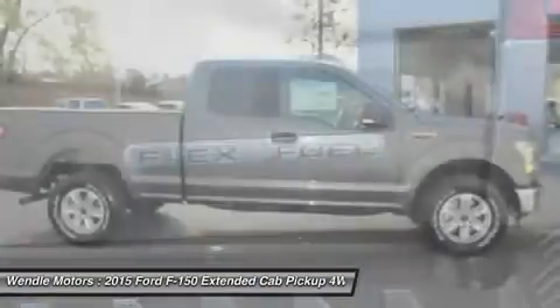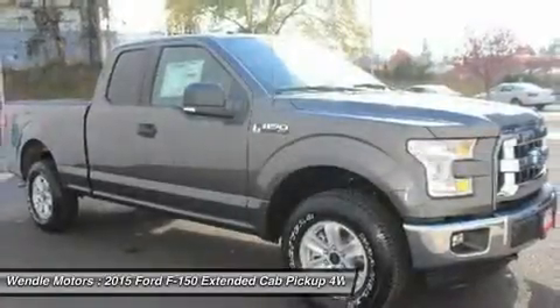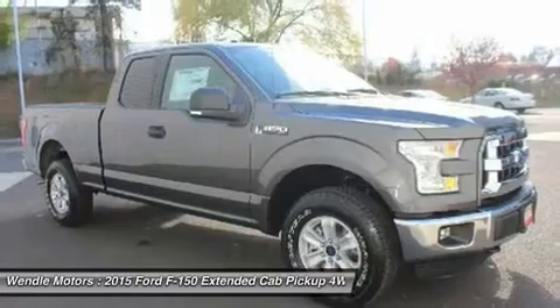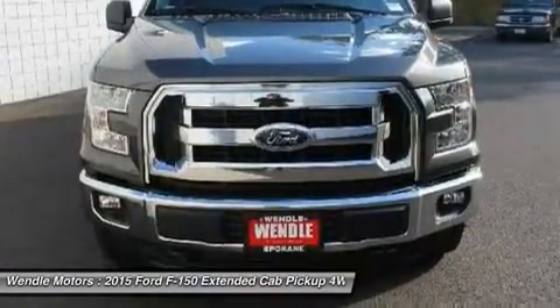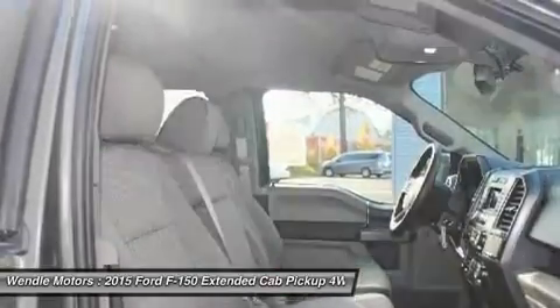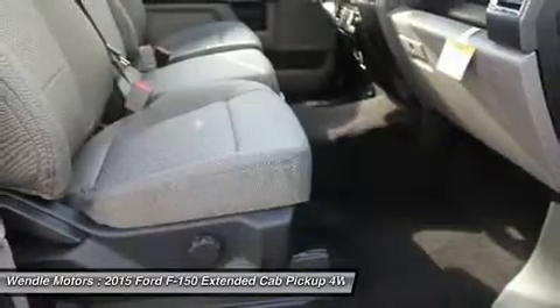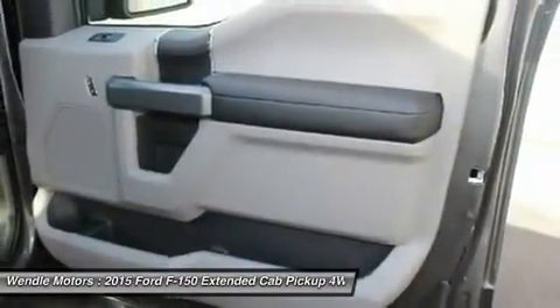We are located at 9000 North Division Street, Spokane, WA 99218. Save $4,750 — $1,500 retail customer cash plus $750 Ford Credit Holiday Retail Bonus Cash, requires Ford Credit Financing, plus $2,500 retail bonus customer cash.